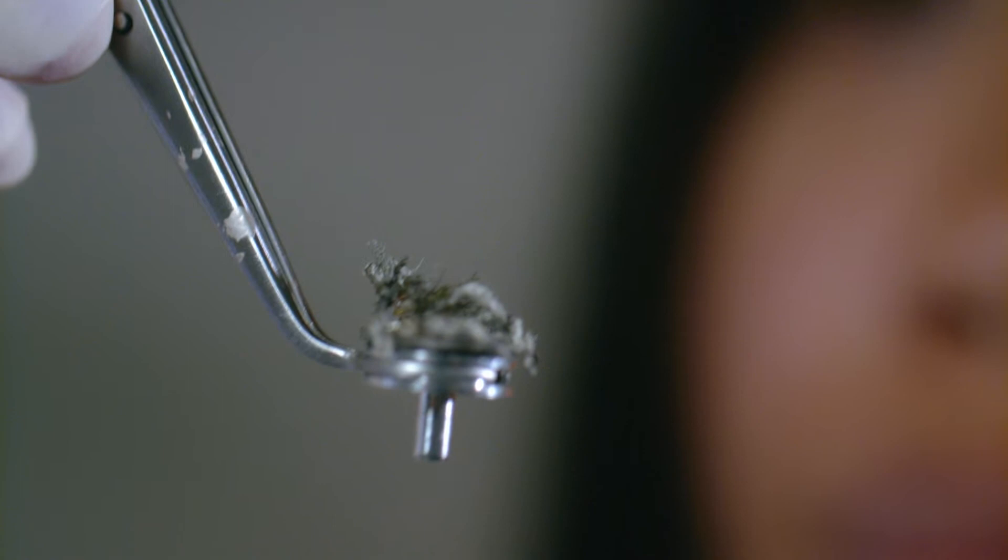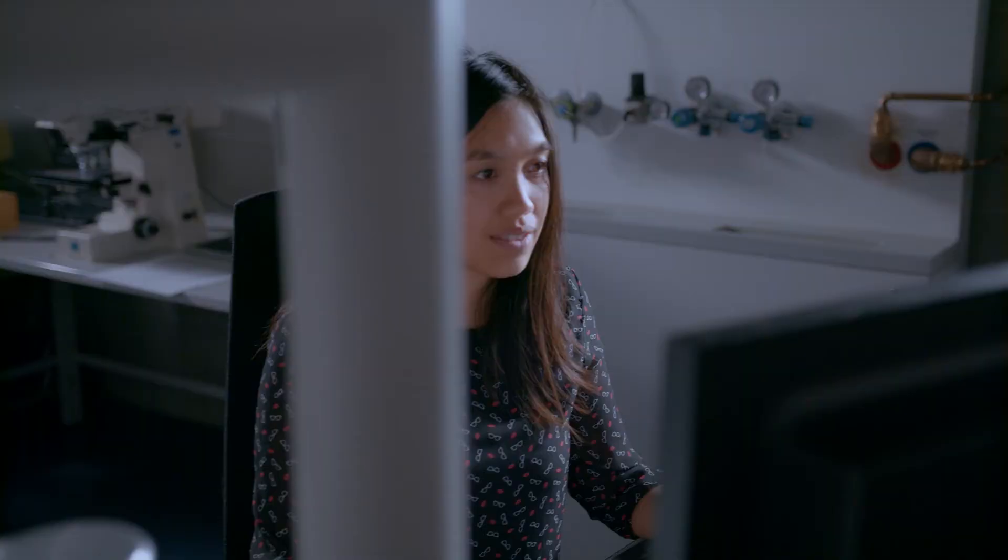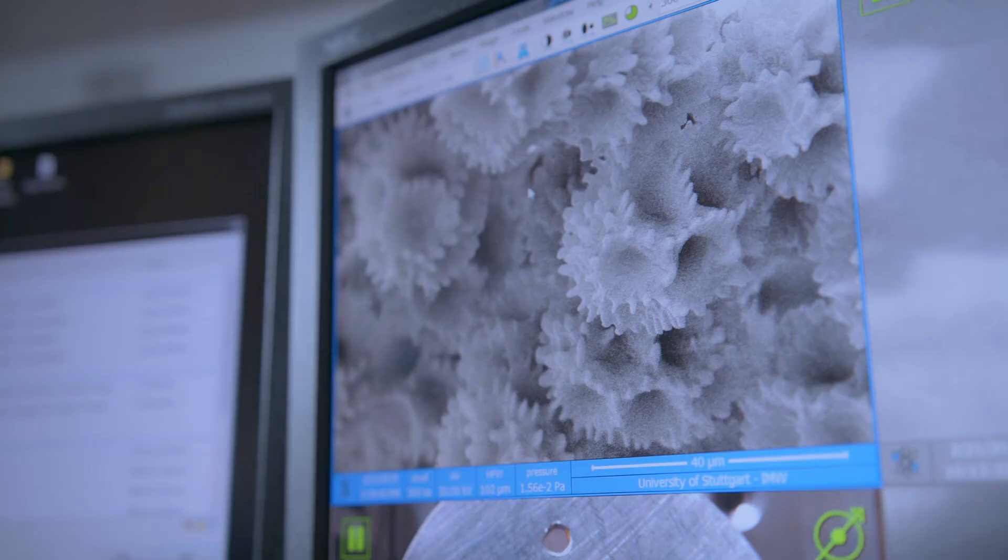Most of the time I'm characterizing my materials. I'm looking at them with a transmission electron microscope and then I can look at the atomic level and see if something happens in there or not.